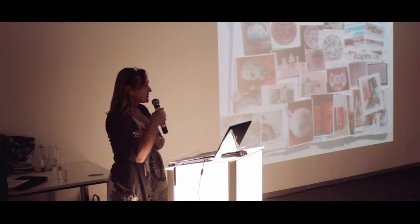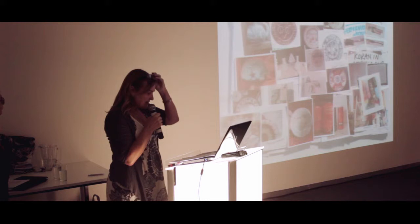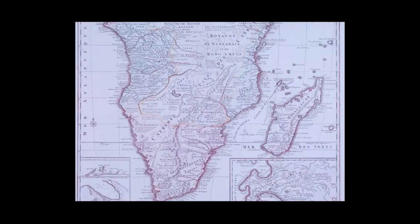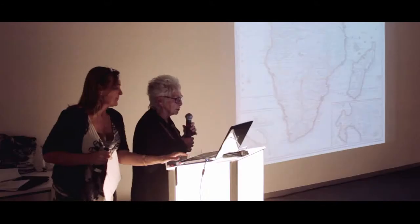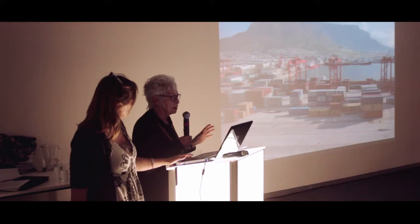Within the selection we thought we're not only going to be including what one might term high-end design, but looking at a cross-section — very upmarket design businesses where owners may have trained overseas, and also people who are self-taught entrepreneurs who started their own businesses, and everyone in between. There were 80 designers represented in the show as a whole. I also sourced using the CCDI database, and because I've done facilitation work for CCDI for many years I had a good idea of who was out there. We also put in a map of Africa to show exactly where the Cape is located — that crossover point between Europe, the East, and itself.